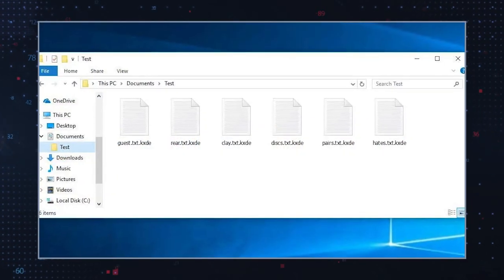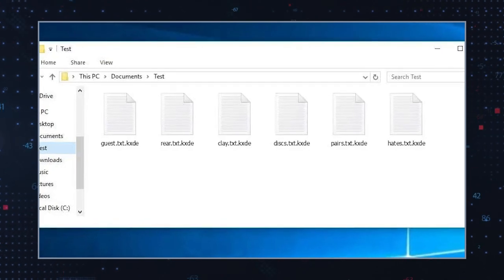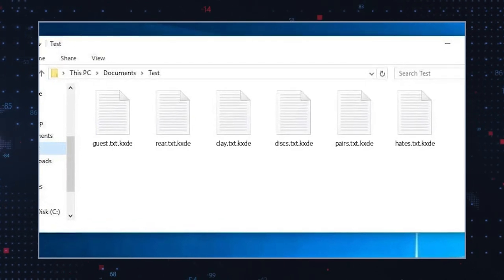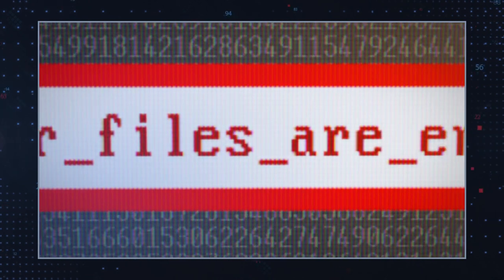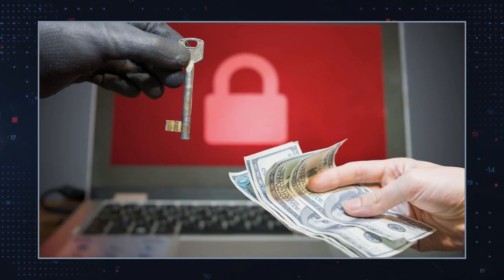Now KXDE ransomware has been uncovered as yet another strain from the family. It is referred to as KXDE based on the .KXDE extension it uses to append affected files. The ransomware operates like its counterparts from the Stop/DJVu group and encrypts files before making a ransom demand.